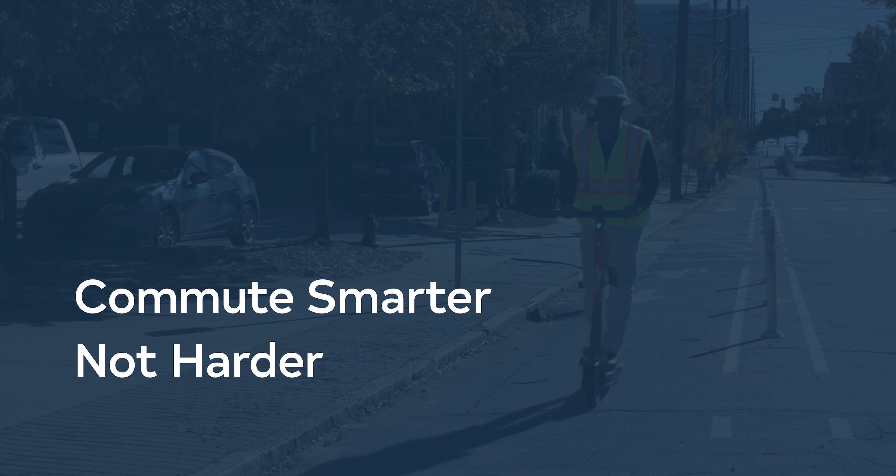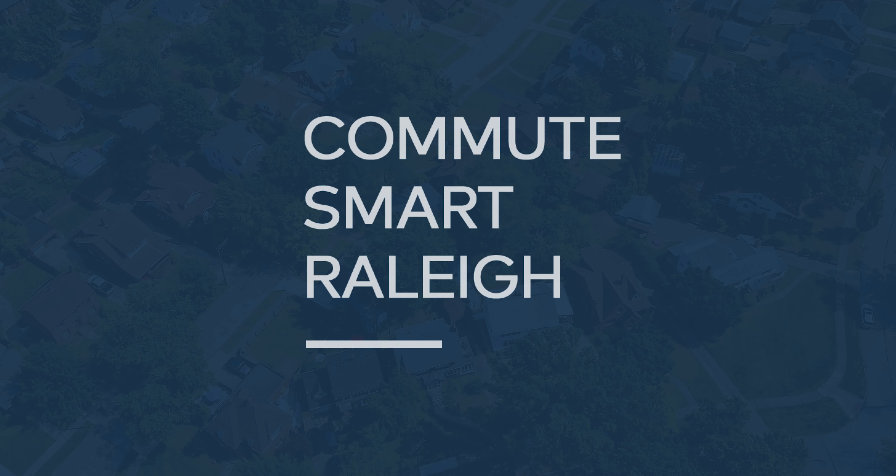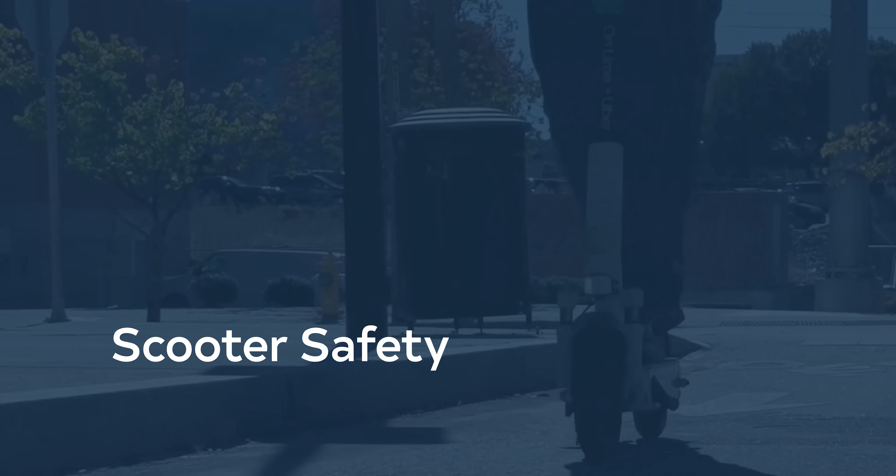Commute Smarter, Not Harder, presented by Commute Smart Raleigh. Today we will learn about scooter safety.